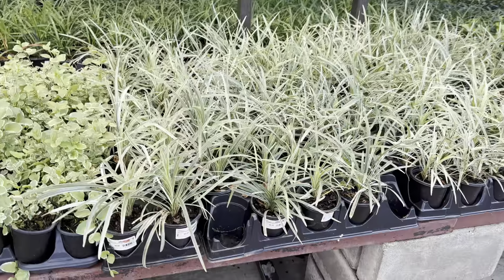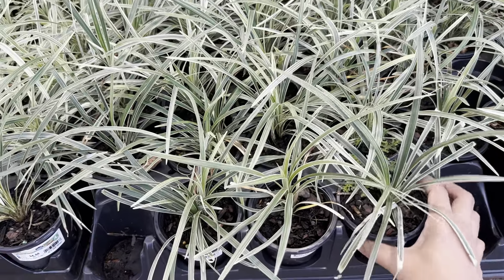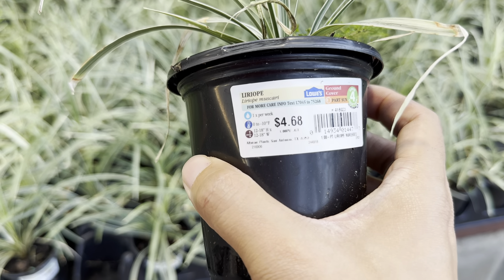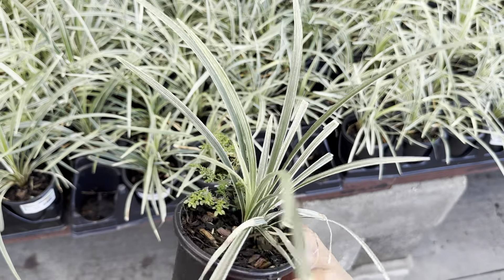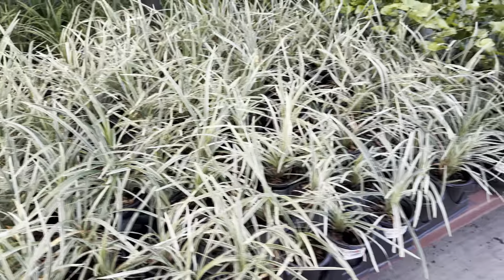With Memorial Day weekend coming around, they've got some flags here. I like these containers of vinca flowers. As we walk into this Lowe's, we have some more container flowers. We're just going to pan over the outdoor space — I will definitely show you the indoor tropical plants, so I hope you guys stick with me till the very end.